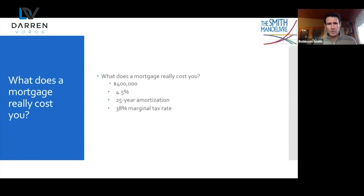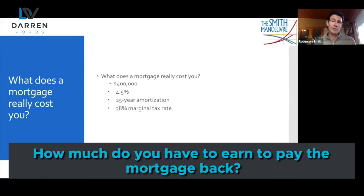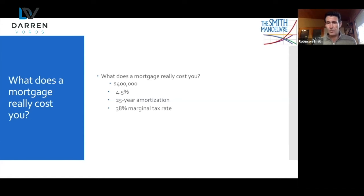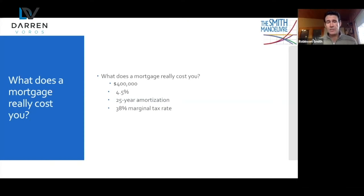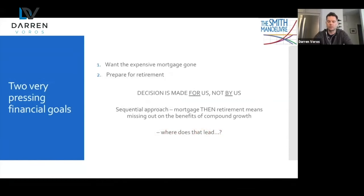A $400,000 mortgage at four and a half percent, 25-year amortization, if you're at a 38% marginal tax rate — how much do you have to earn to pay that mortgage back? Well, first off we know we have to pay back that $400,000. Secondly we have to pay the interest that accrues. Thirdly we have to make these mortgage P&I payments with after-tax dollars. We pay tax before we can make this payment. So in this scenario we've got to earn over $1 million to pay off that $400,000 mortgage. Terribly expensive, over that 25 years.